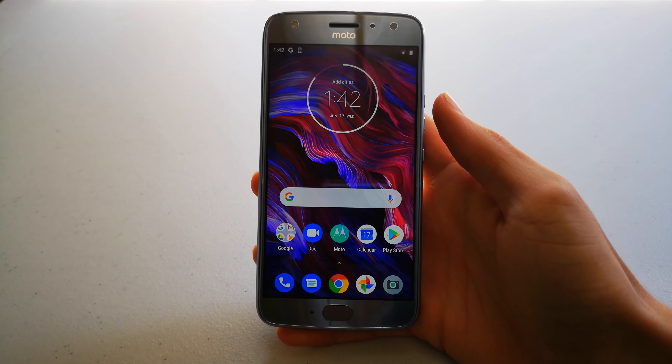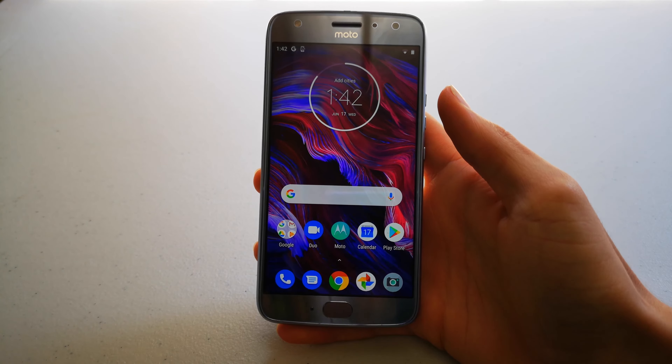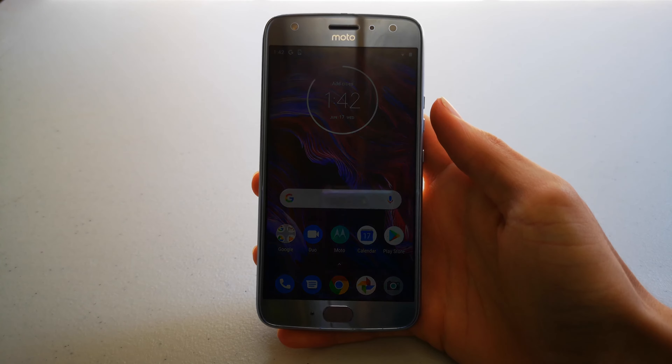Welcome back guys, and today I'm going to be telling you why you should or shouldn't buy the Motorola Moto X4 in 2020. Let's get into it.